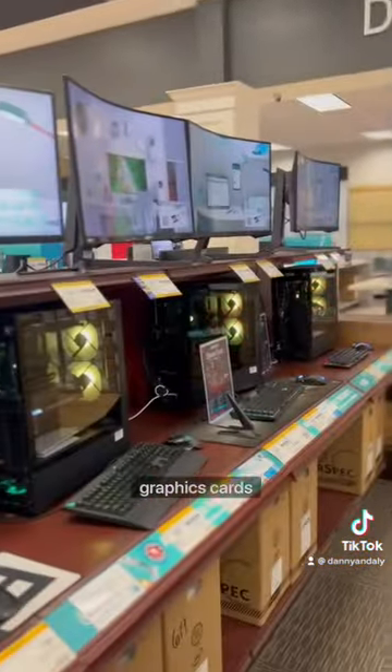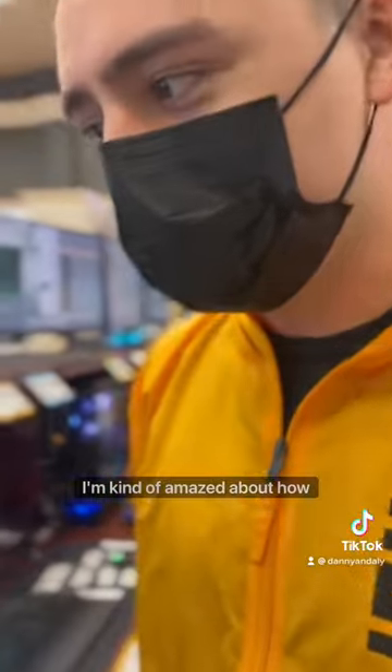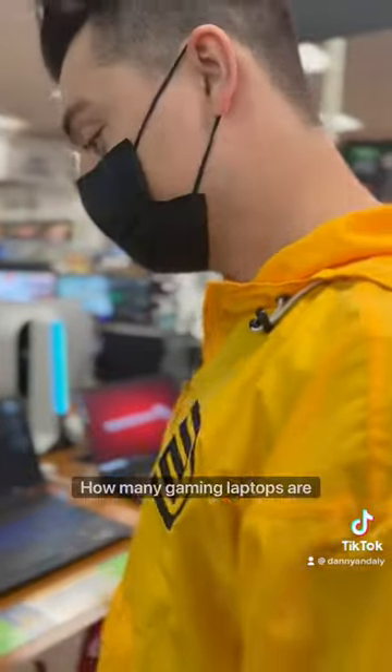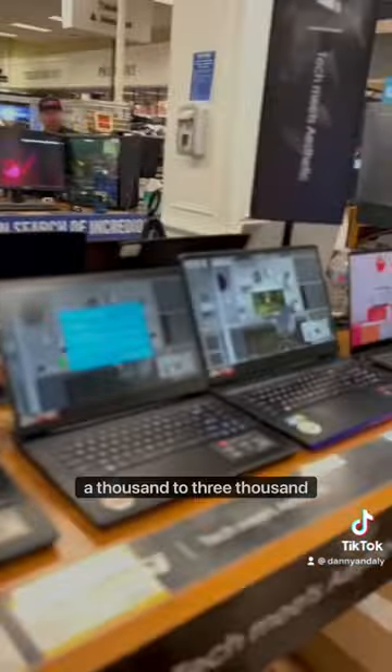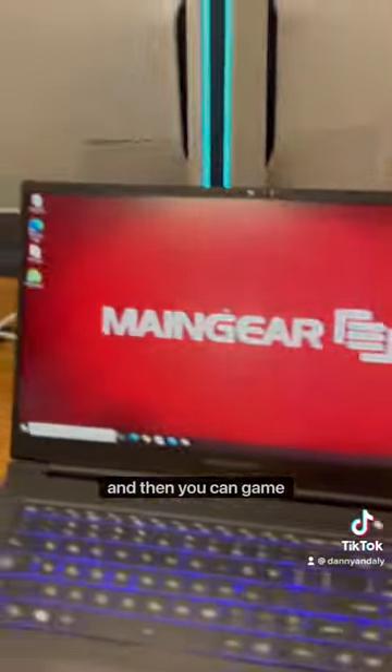Honestly, the place to get a graphics card is here. I'm kind of amazed at how small the 3080 Ti is. Gaming laptops are right there too — 3050 Ti, 3070s. You got options here, $1,000 to $3,000 depending on your range, and then you can game anywhere.